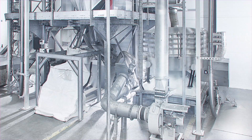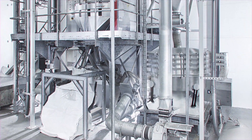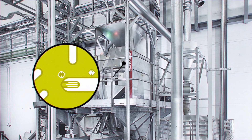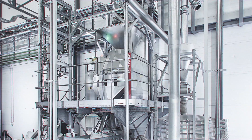A giant sieve filters out small bits of PET too tiny to continue. The flakes then pass through a metal detector, and are sorted with ultimate precision by a laser scanner to select only the very best PET.